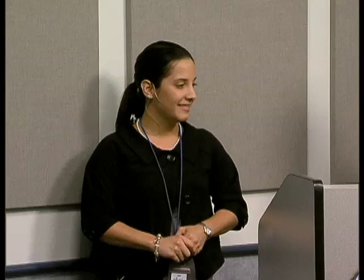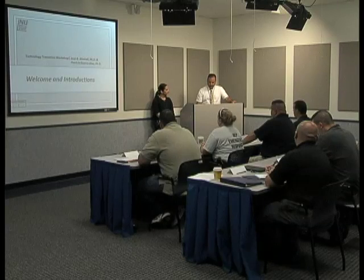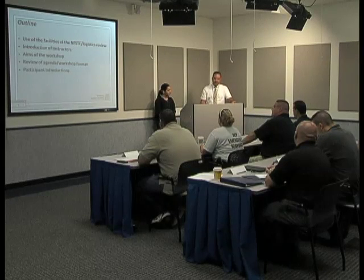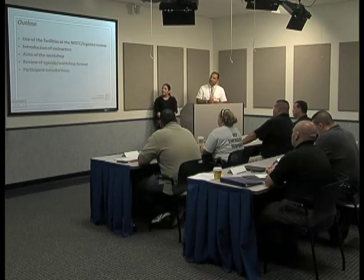I also have a background in fire debris analysis — I did my undergraduate research with Dr. Almiral in that field. I'm very happy to be here. In a couple of minutes we'll get the chance to introduce each other, and I'd like all of you to introduce yourselves as well. You heard from Carrie, who even though she says she's not an instructor, was extremely helpful in all the work leading up to this workshop, so thank you Carrie.